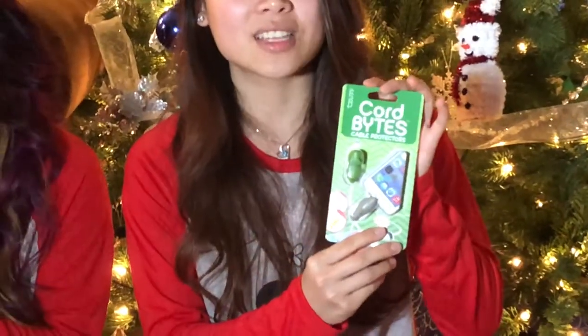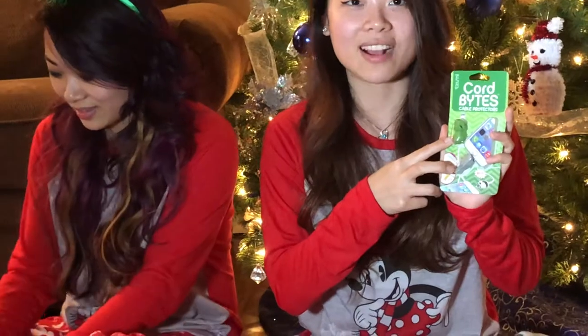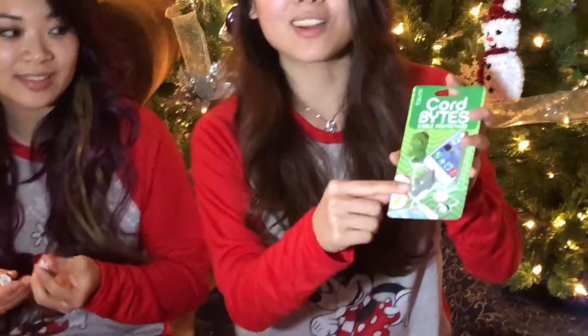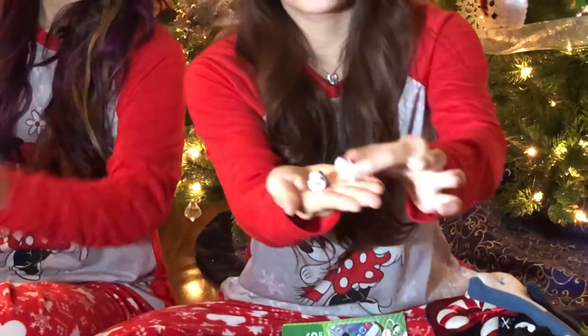The first thing we want to show you guys are cord bites. These cute little animals bite onto your iPhone cords and protect them while they charge. You can get two in a pack and there are ten different packs with two different animals in each pack. Here you have a little green dinosaur and a baby shark, and we have a baby panda bear and a little baby unicorn.